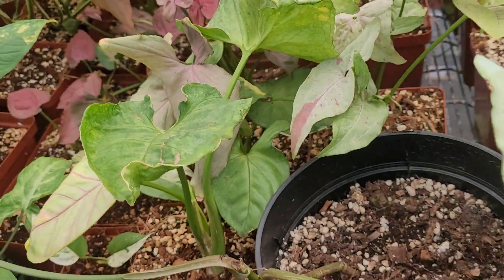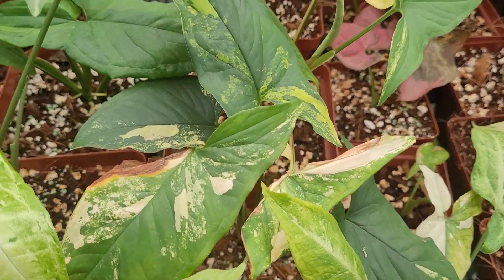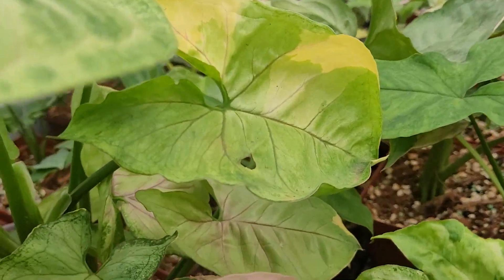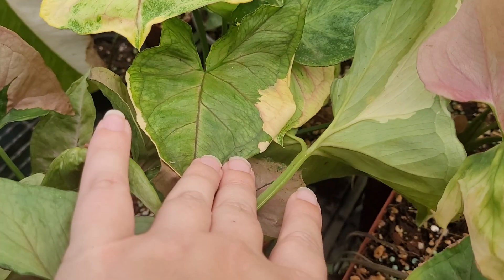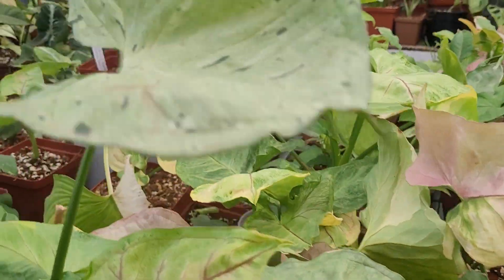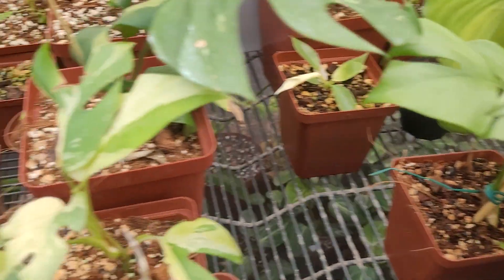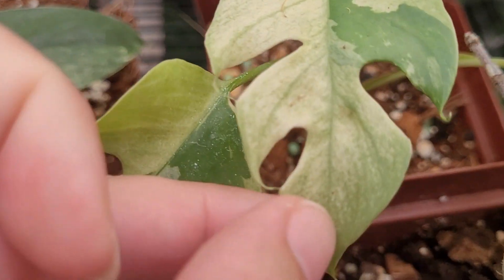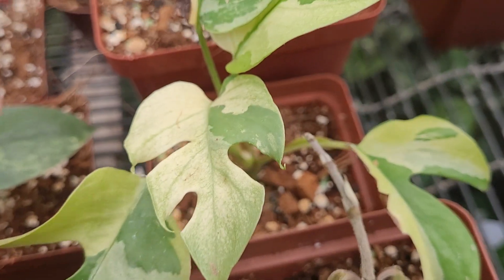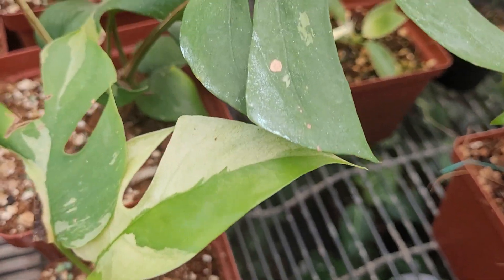Some more syngoniums on this side — some beautiful aurea syngonium, some more gold illusion, pretty gold illusions. If I move across this side I have raffidiphora cuttings — these guys are not ready yet. This one seems to be going a little bit more minty than expected but we'll see what happens — if it's stable or if it's just a leaf that does it.